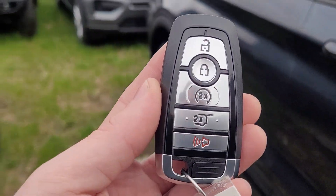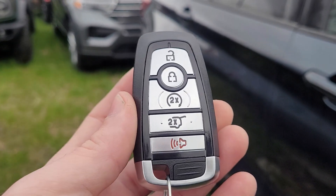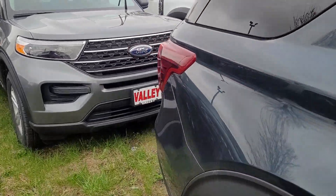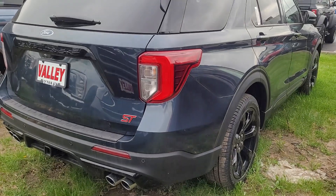The key fob looks like this. There is remote start on the key fob. You do get two sets of keys as well. And there's an app you download on your phone called Ford Pass. Using that app, you can remote start it, lock it, and unlock it from anywhere.